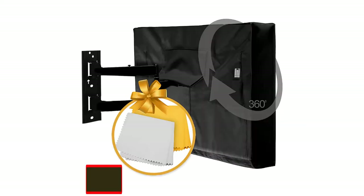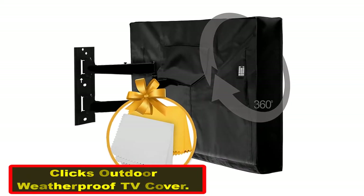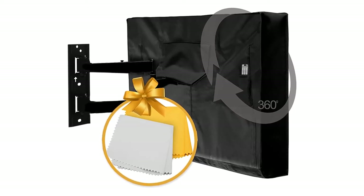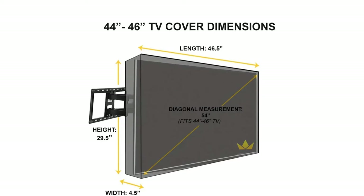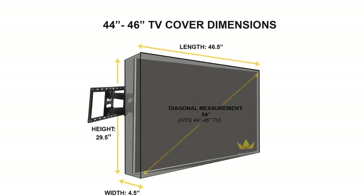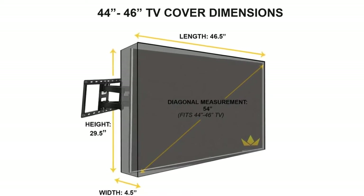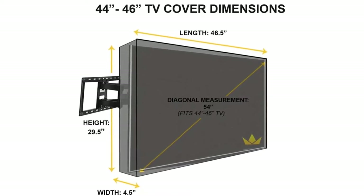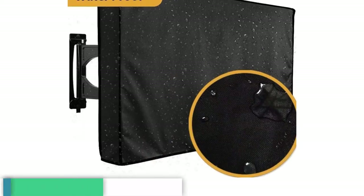Number one: the outdoor TV cover with weatherproof material and microfiber cloth. If you want to protect your electronic device properly but don't want to spend a lot of money on a waterproof TV cover, the Clix outdoor TV cover is one of the best budget products out there. No more having to deal with potential rain showers or snowfall ruining your set — it protects from all of that, as well as dust and sun.